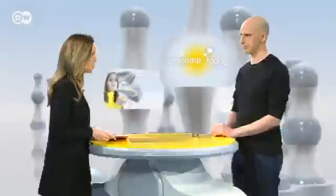Joining us in studio today to talk about this and other future fields of technology is a professor of interaction design from the University of Applied Sciences in Potsdam, Boris Muller. Thank you so much for joining us here on Tomorrow Today. Now you and your students actually use printers like this, these 3D printers. Can you tell us what you do with them?